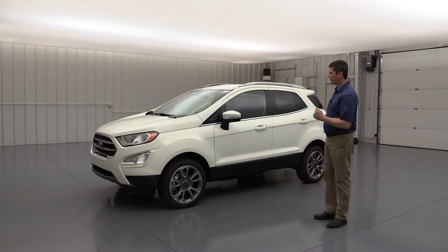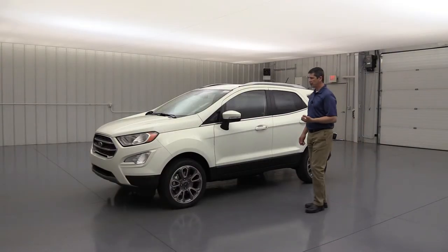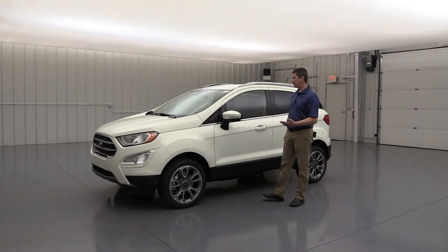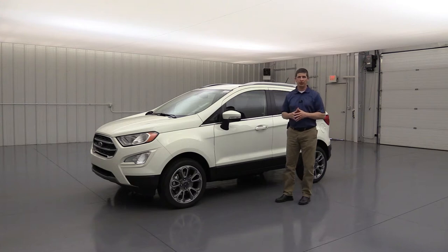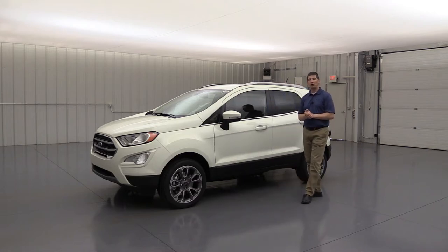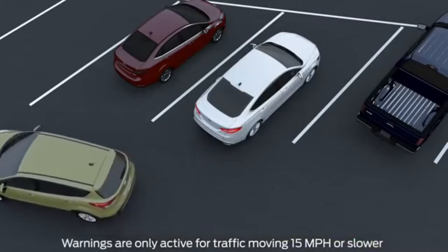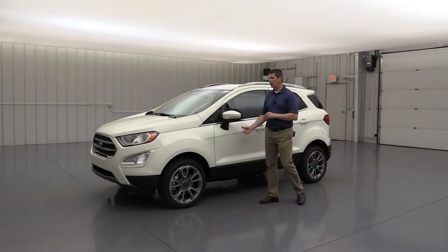Moving to the side: the standard wheel is a 17-inch premium dark stainless-painted aluminum wheel — the only wheel available on the Titanium trim. The mirrors have a body-color cap, turn signal indicator on the outside, and power heated glass to defrost in wintertime. The Titanium and SES are among the few trims to get heated side-view mirrors. It also has the BLIS system — Blind Spot Information System with cross-traffic alert — which puts a light in the corner of the mirror if someone's in your blind spot, and alerts you to traffic crossing behind you while backing up.